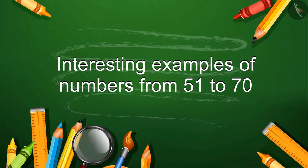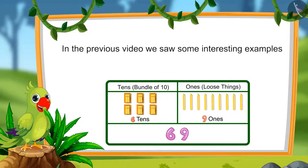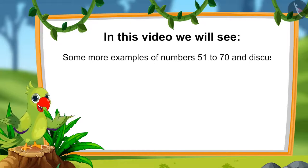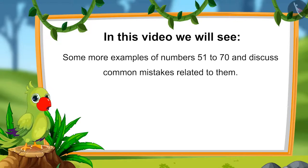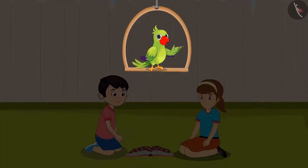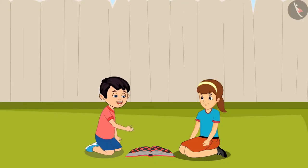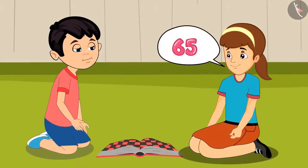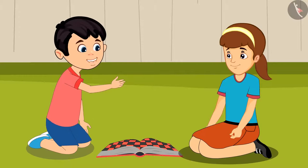Interesting examples of numbers from 51 to 70. Hello children. In the previous video, we saw some interesting examples of numbers from 51 to 70. In this video, we will see some more examples and discuss common mistakes to avoid. Today, Chotu and Artie are playing a game. At the end, they are figuring out who got a higher score. I have scored 56. Artie, what is your score? I have scored 65 points. Hey, this means our scores are the same!